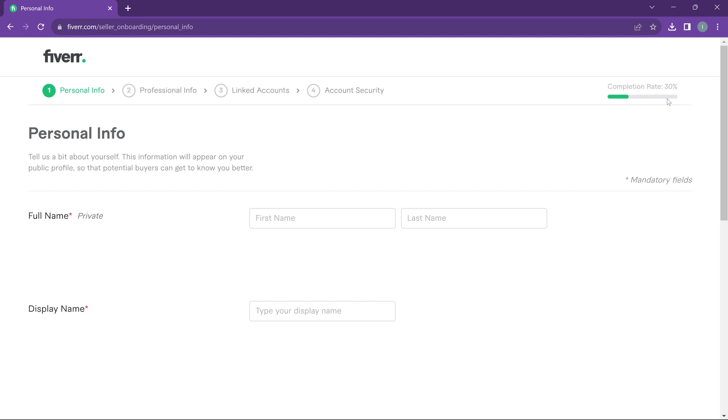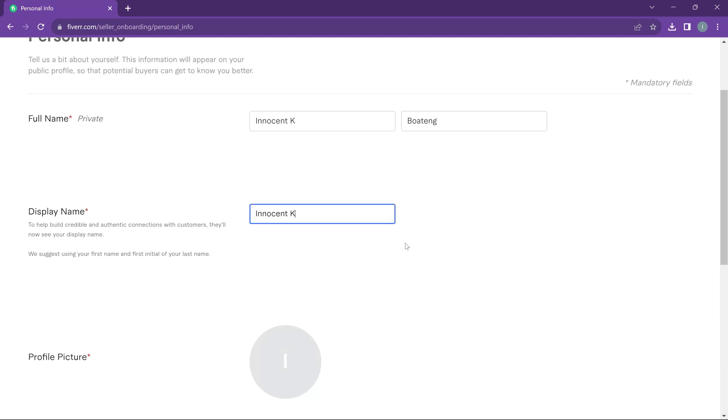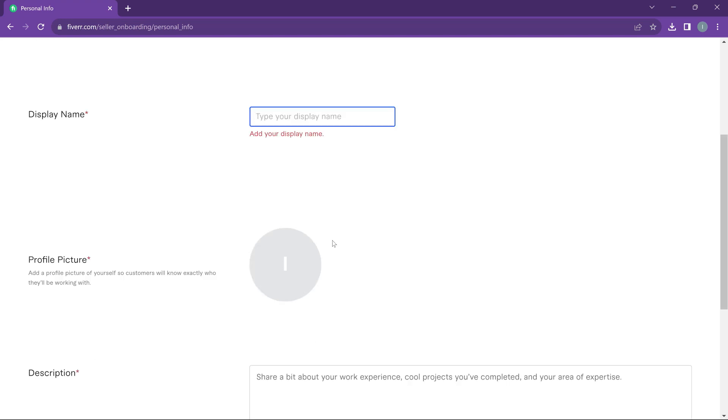At this point you'll fill in your personal info. The completion rate starts at 30%, and Fiverr requires at least 65% before your profile is considered legitimate. Fill all the mandatory boxes — most are self-explanatory. The first is your name, then your display name, which is what people see when they visit your profile. Thankfully the display name is changeable, unlike your username. If you've already built an audience that knows you by a certain name, use that.